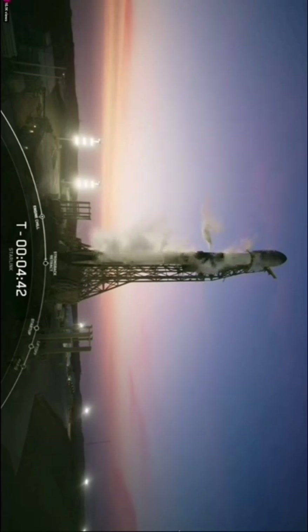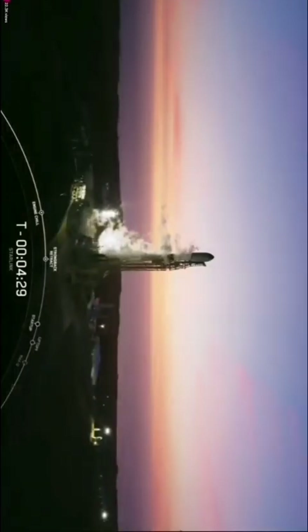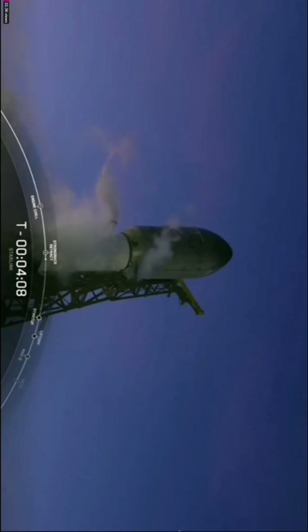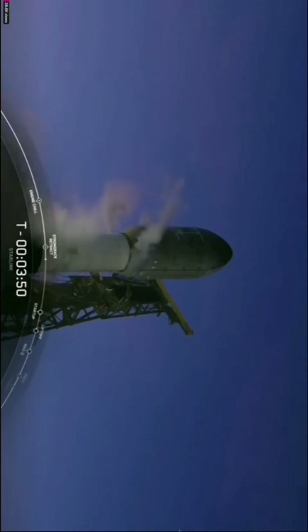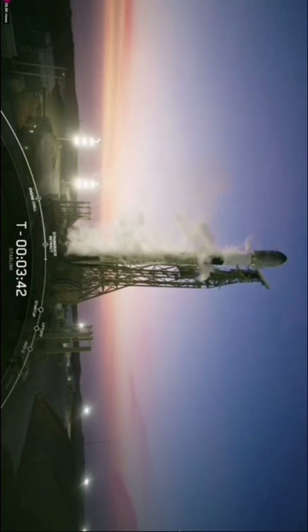Quite the night-and-day difference between this Falcon 9 vantage point and what we're seeing in Florida. In about four and a half minutes we should have a spectacular sunset launch. At T-minus 3 minutes 47 seconds, we can see the strong back — the transporter erector — reclining away from the Falcon 9 rocket.